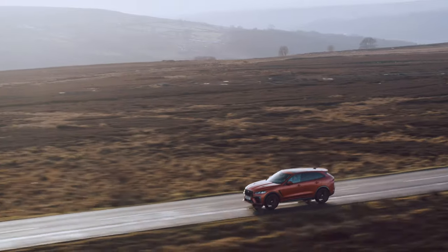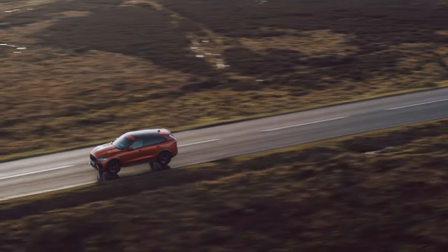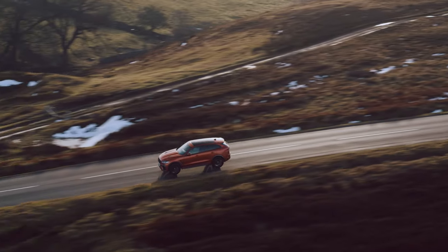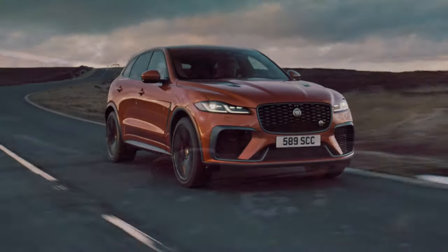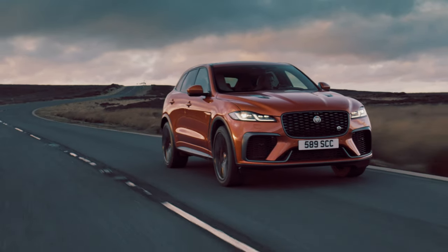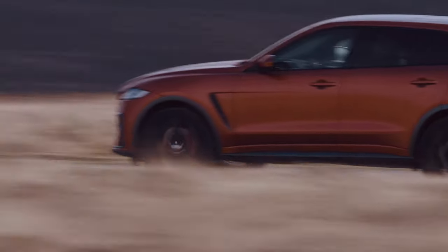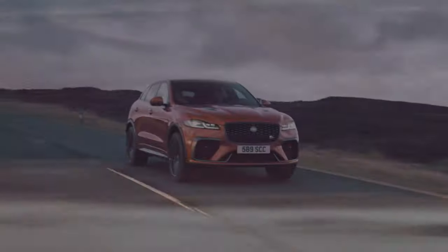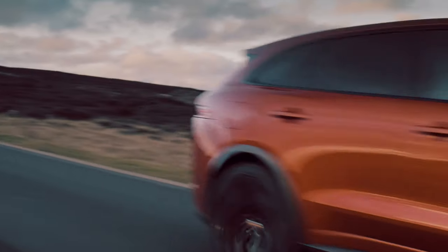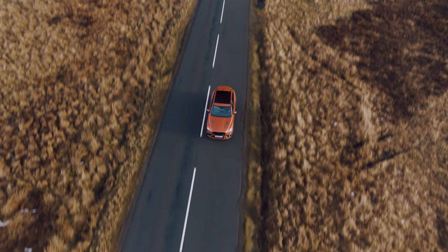Prices have gone up by about £2,000 over the previous car, but at just under £76,000, the SVR is actually pretty good value for money — especially when you factor in not just the performance on offer, but also the luxurious new interior. It's around £25,000 cheaper than a Porsche Cayenne Turbo, yet feels just as fast and has more personality.